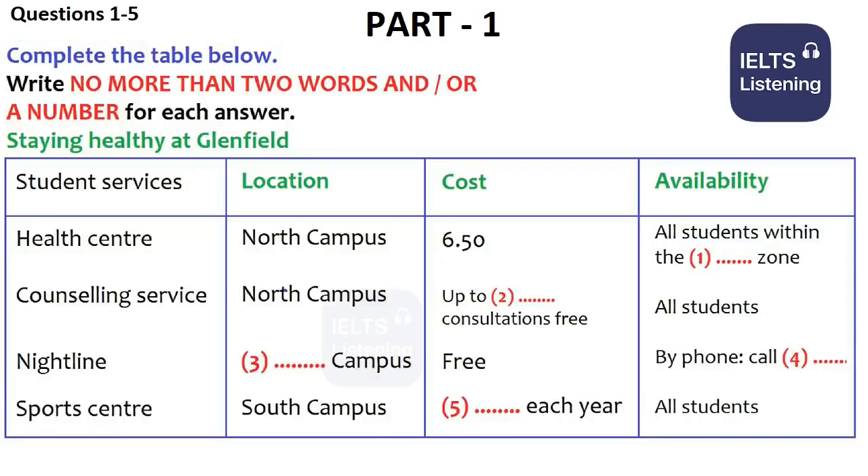Could you answer a few questions for me? Firstly, I'm wondering about how I get a doctor when I arrive. Well, you can register with the University Health Centre on North Campus. And do I have to pay for that? Not to register, but if you have to get medicines, there's a prescription charge of £6.50.